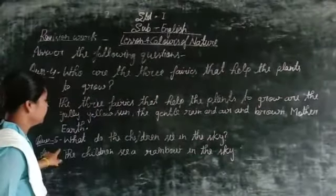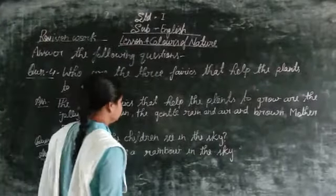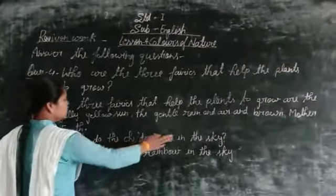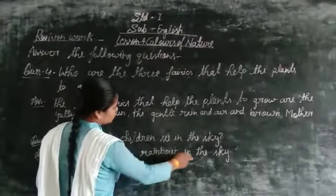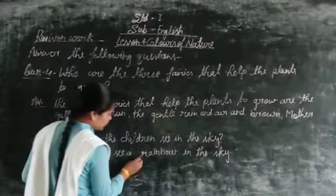Next, question number 5: what do the children see in the sky? The children see a rainbow in the sky.